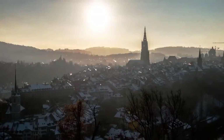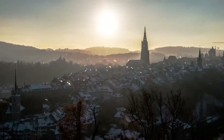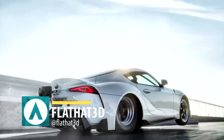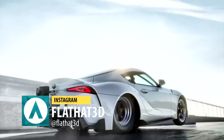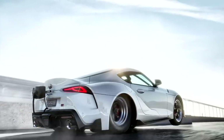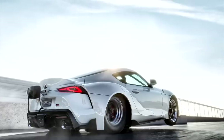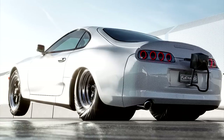You guys asked for another Supra renders video, so I went back to Instagram for part two. My name is Eric, and the first set of images are from Flathat3D. He is massive on Instagram and he's from Taiwan. What we got here first is a hypothetical drag race between the A80, the Mark IV, and the A90, the Mark V.